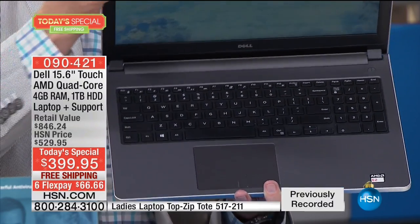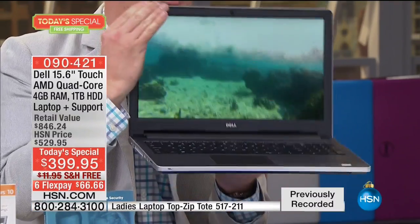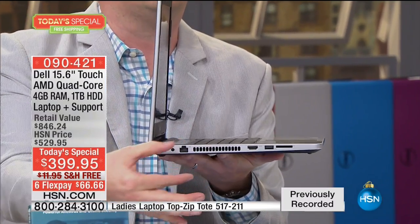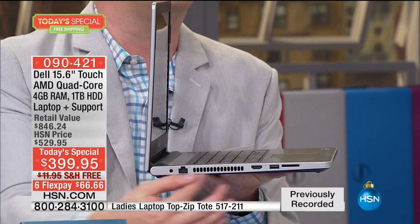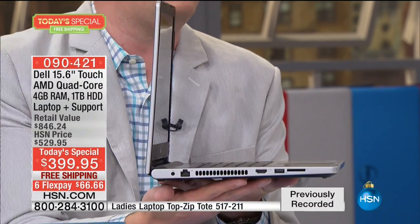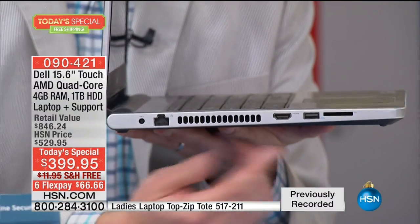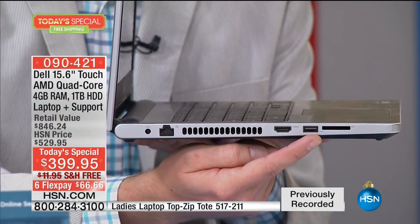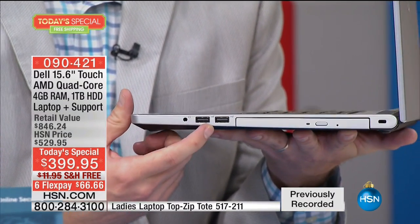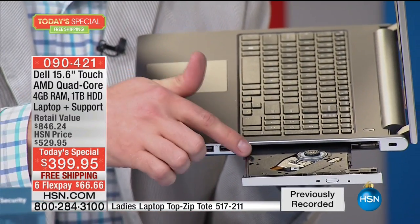The hinges are tested 30,000 times on the Inspiron series to ensure they last through the years. Notice how wafer-thin this is — my fingers are actually thicker than the computer itself. The special vent configuration keeps it cool so heat is never a factor. On one side there's an HDMI port, a USB port, and a memory card reader. On the other side there are two more USB ports. And yes — a DVD/CD burner is included at this price.